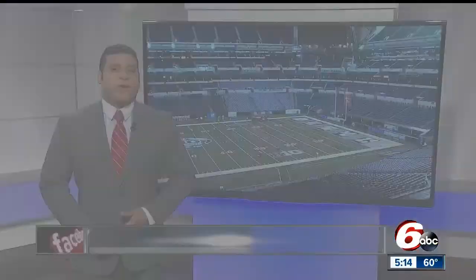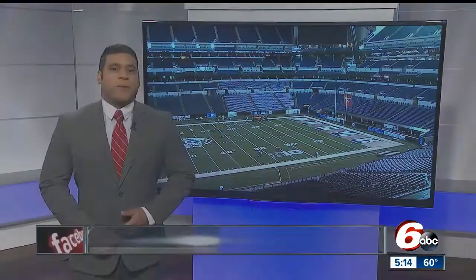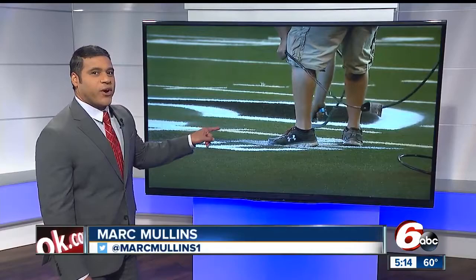Preparations for the seventh annual Big Ten Football Championship game. Take a look at all the hard work that goes into getting Lucas Oil Stadium ready for such a huge endeavor. This is what goes into painting logos on the field ahead of Saturday's big face-off between Ohio State and Wisconsin.